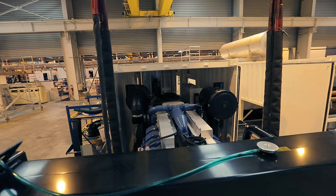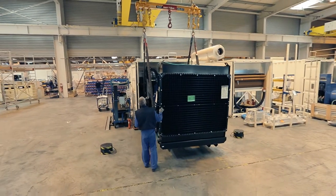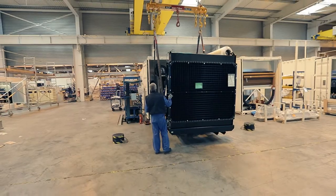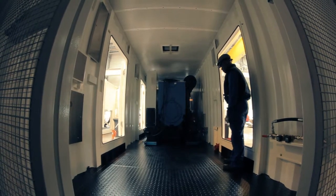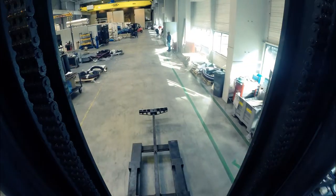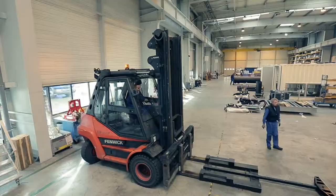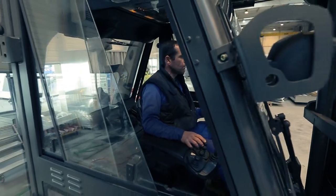Before they can be sent to work, some generators come together with housing. The silenced canopy has a protection role for generating sets placed outside of a building, while also ensuring a low level of noise.